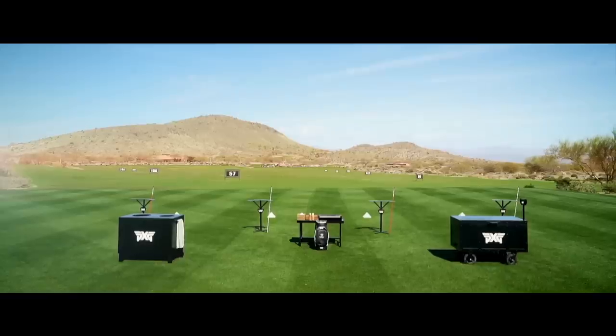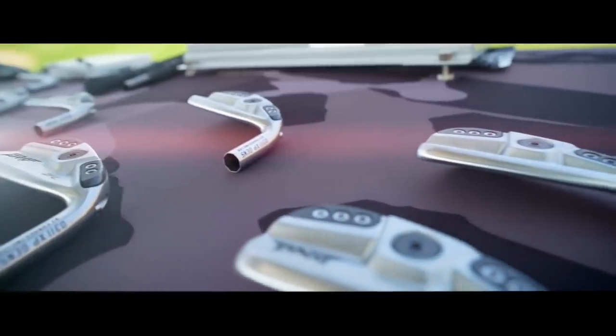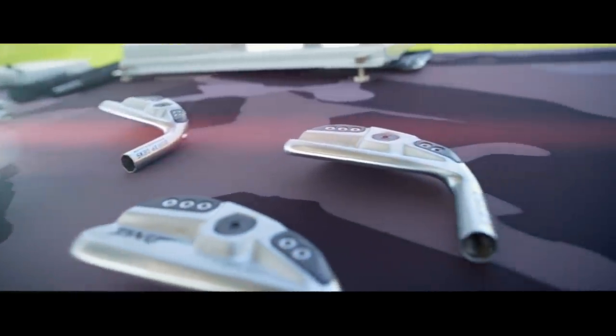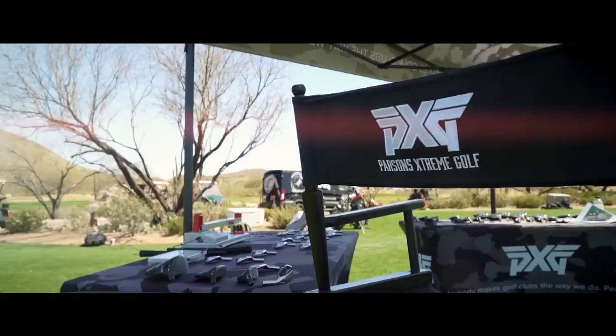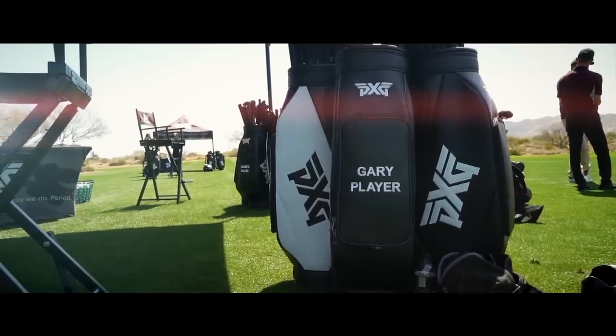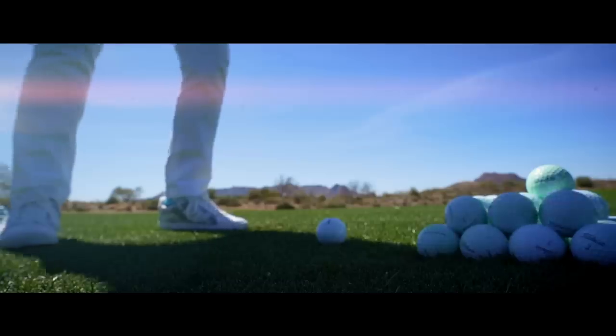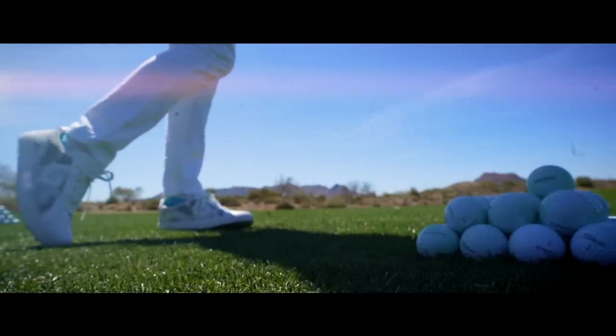The team of master fitters at PXG have always provided an incredible level of detail in their custom fit model, but the introduction of new technology in the Gen 5 lineup means they can take that process up to another level. And don't go anywhere, because something very special happens in this video.